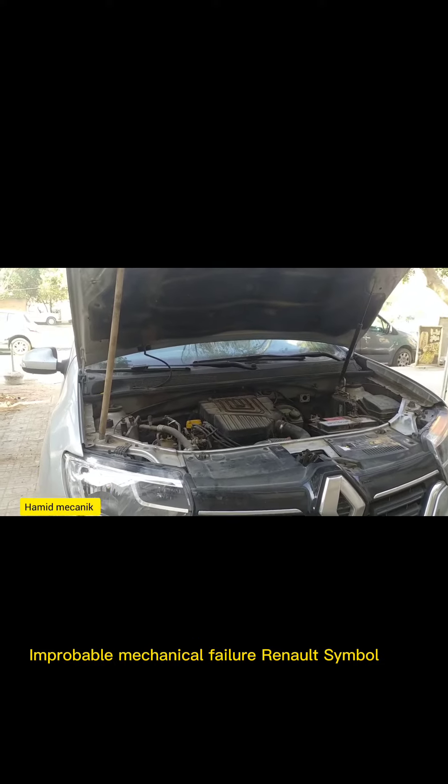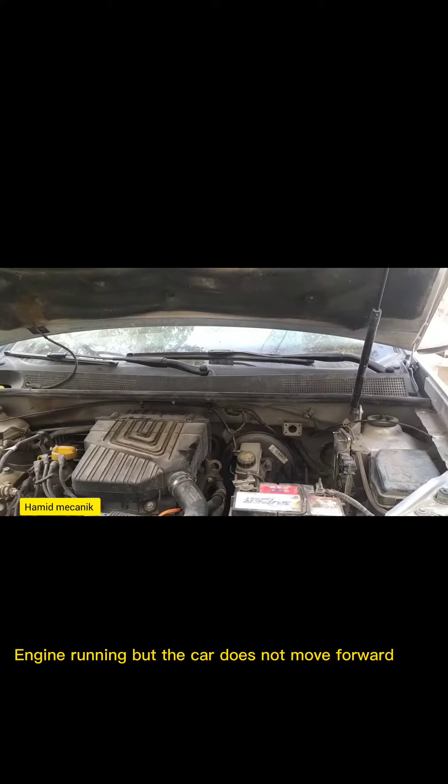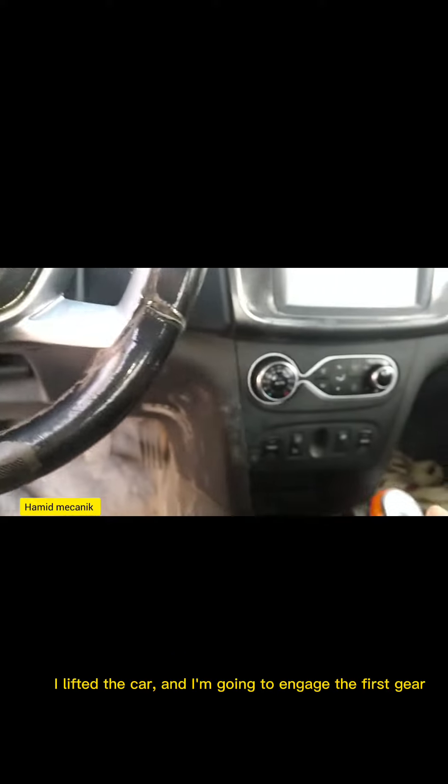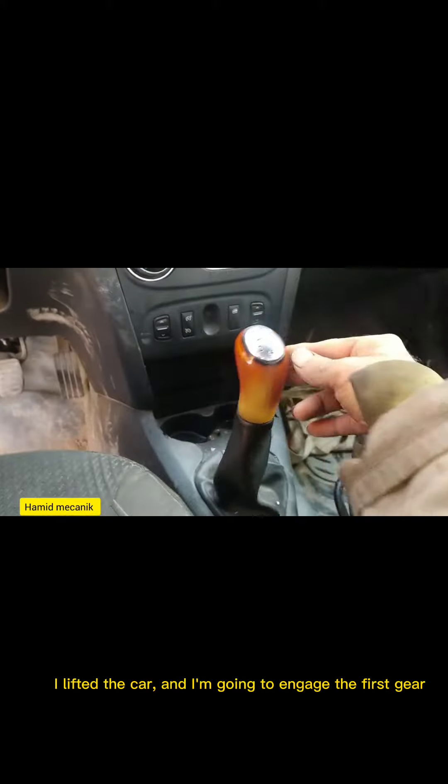Improbable mechanical failure: Renault Symbol engine running but the car does not move forward. I lifted the car and I'm going to engage the first gear.